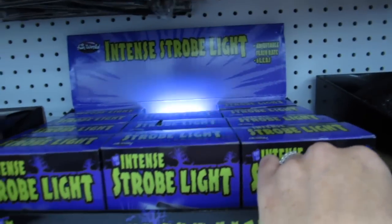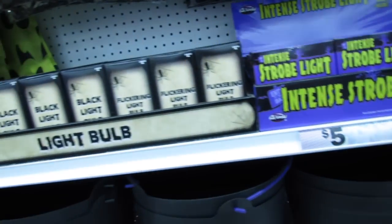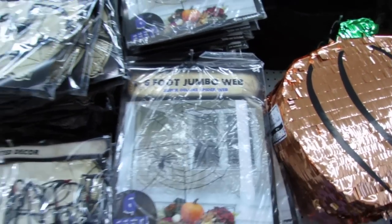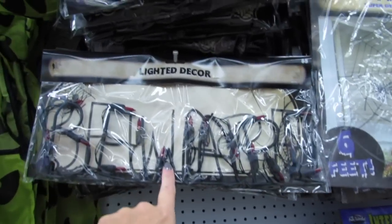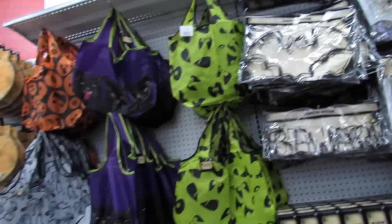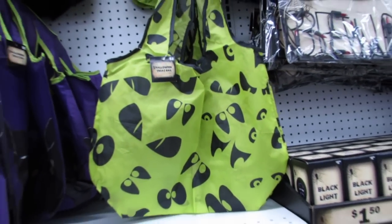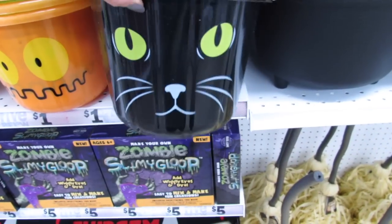Oh, that's cool — intense strobe lights for five dollars, and flickering light bulbs for a dollar fifty. There's a six-foot jumbo web for four dollars, beware lighted decor for five bucks, a bat, and another beware sign. The trick-or-treat bags are just two dollars each and the buckets are a dollar — I really love this cat one.